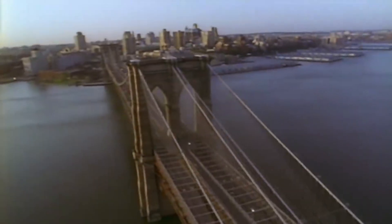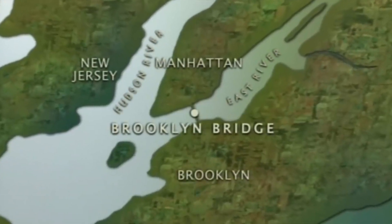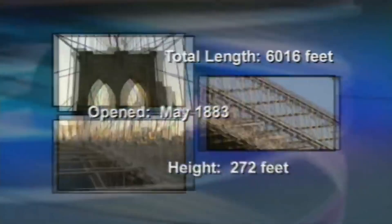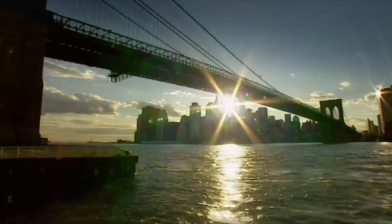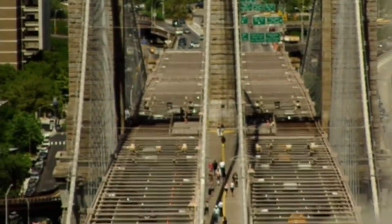Yet a mysterious disease struck its workforce during construction and paralyzed its chief engineer. The Brooklyn Bridge spans New York's East River, connecting Manhattan and Brooklyn. It is an immense and complex structure. When it was completed in 1883, it was an engineering work of unparalleled genius. Though built in the age of the horse and cart, it's so strong that it now carries up to 150,000 cars a day.